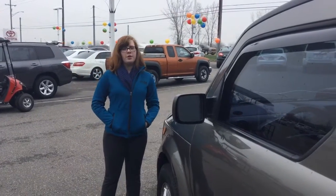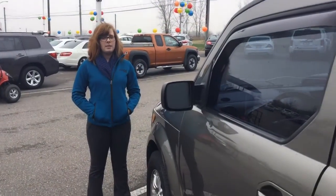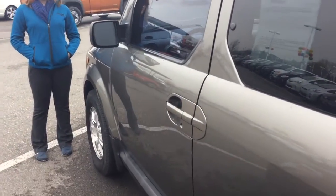This is Olivia from Team Toyota and Cherville here to show you this 2008 Honda Element. It does have just about 125,000 miles on it.